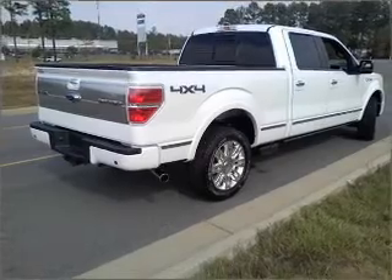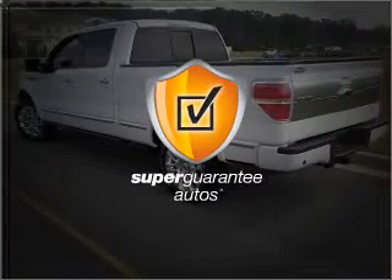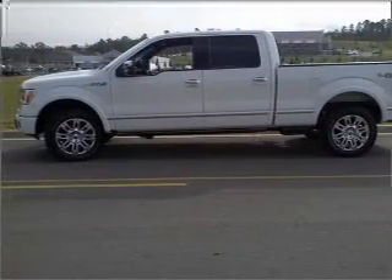With a powerful 8-cylinder engine connected to a smooth shifting 6-speed automatic transmission, this vehicle qualifies for our free Super Guarantee Autos Vehicle Warranty Program. Buy a vehicle and get a free warranty from us, only at EveryCarListed.com.